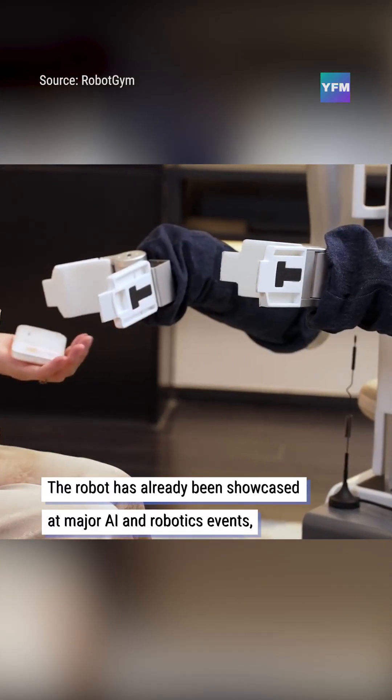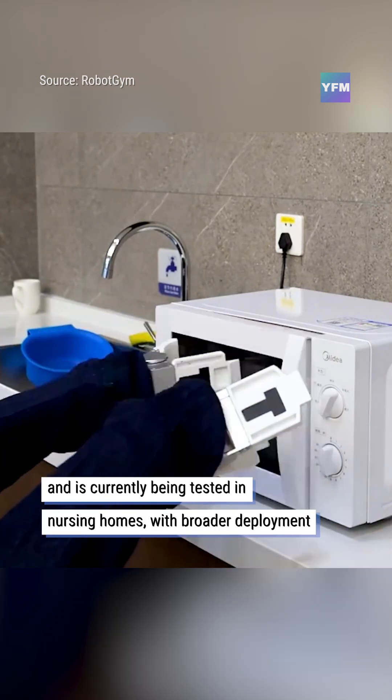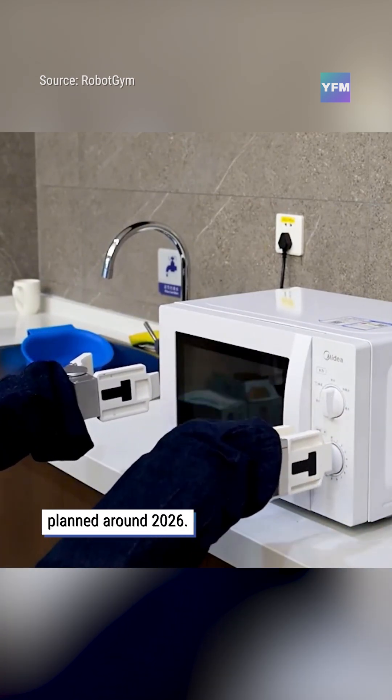The robot has already been showcased at major AI and robotics events, and is currently being tested in nursing homes, with broader deployment planned around 2026.